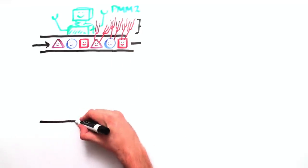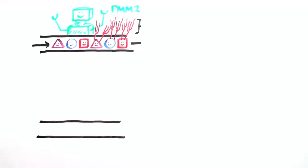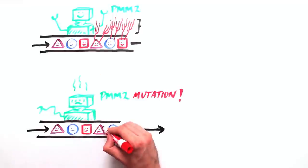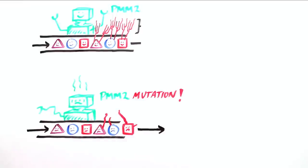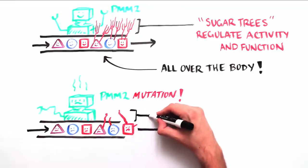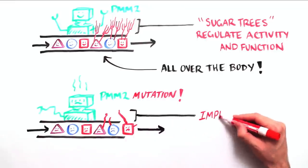When the PMM2 robot is not working properly, it forgets to add all of the parts, which causes the robots produced in the assembly line to malfunction. Having the right parts is as important for robot function as having the right sugar trees is for regulating the activity and function of proteins, enzymes, and hormones.